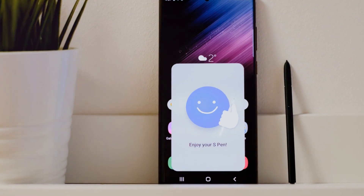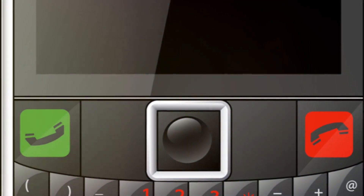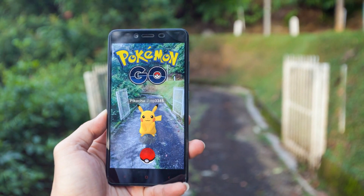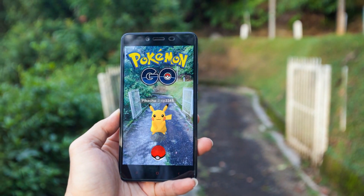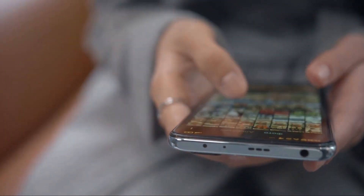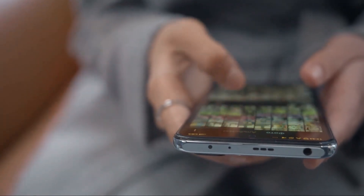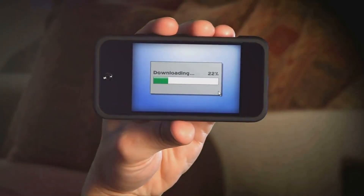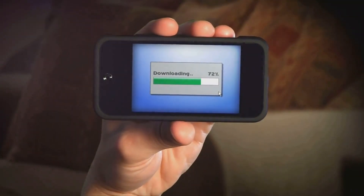But what's a great battery without a processor to match? The Samsung S23 Ultra doesn't disappoint there either. It's equipped with a powerful processor that makes multitasking a breeze. Whether you're juggling between apps, streaming high-definition videos, or playing graphics-intensive games, the S23 Ultra has you covered. It delivers a smooth, lag-free experience, so you can do more and wait less. And it's not just about speed — the processor also works efficiently, ensuring that you get the most out of your battery life. It's optimized to give you the best performance without draining your battery, so you can keep up with your busy schedule without having to worry about your phone giving up on you.